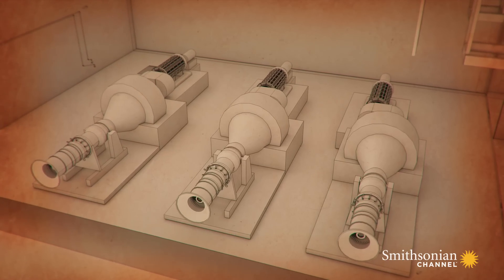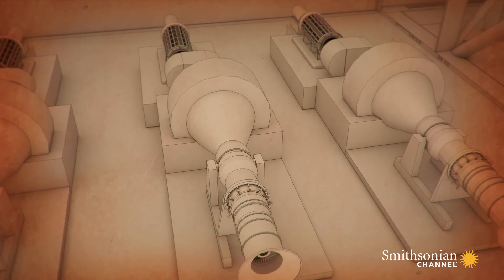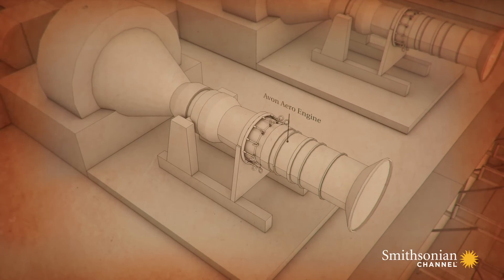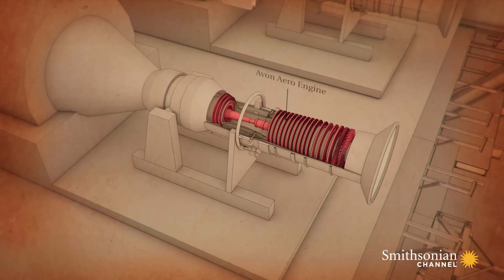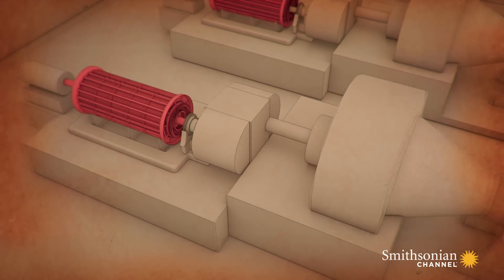The Brent Delta engineers' ingenious solution was to install three of these jet engines and use them to run the rig's generators. All they had to do was modify the engines to run on gas instead of jet fuel. Then they directed that blast of hot exhaust gas into a turbine connected to the generator, and that way produced the 36 megawatts of power the rig needed every day.